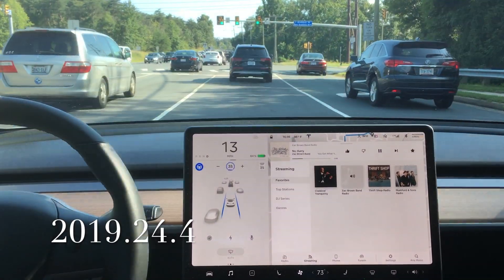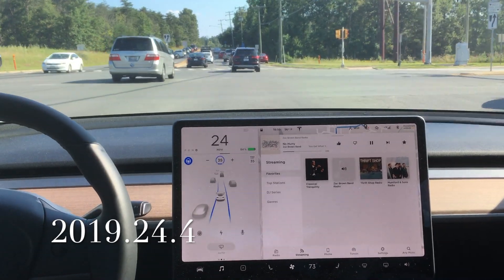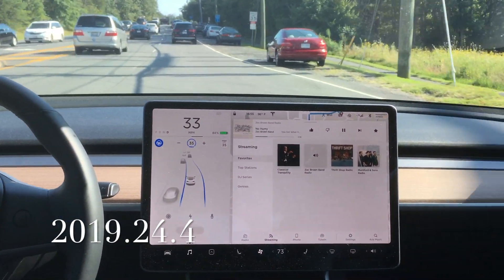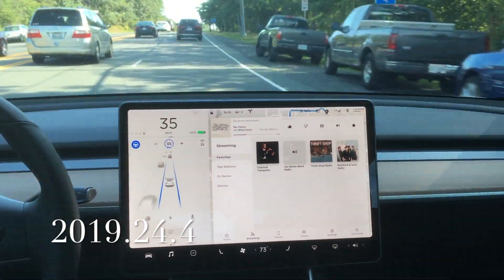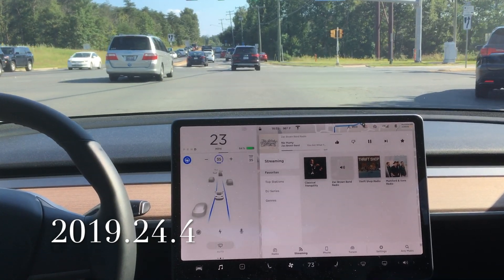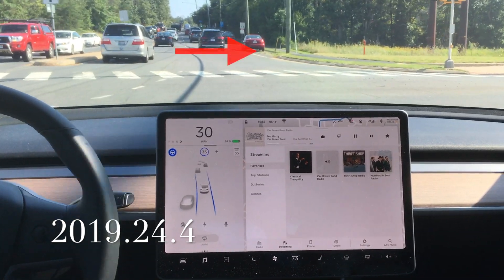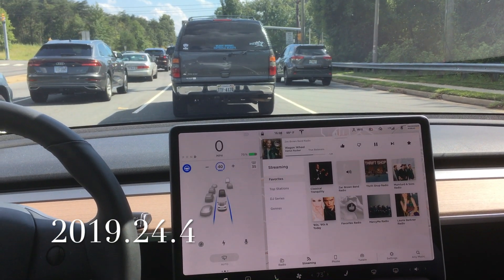Another test coming up here with plenty of traffic around. We are still running 2019.24.4, and you can see that Autopilot looks like it is going to make it through — and it did. Let's watch that again in slow motion. You can see that blue line almost catches that outside edge on the right side of the road and is able to determine that that is a lane.